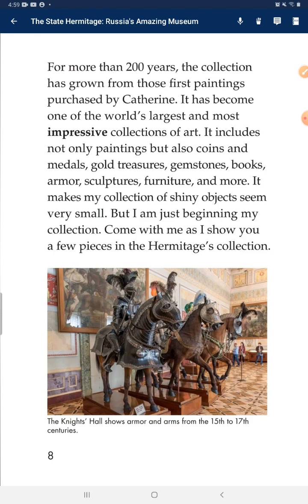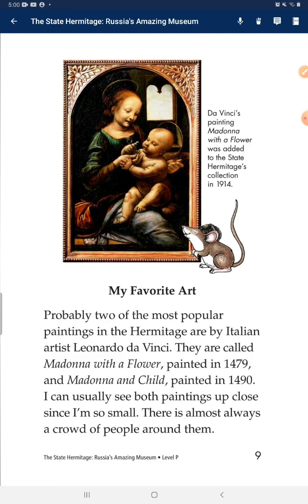Come with me as I show you a few pieces in the Hermitage's collection — my favorite art. Probably two of the most popular paintings in the Hermitage were painted by Italian artist Leonardo da Vinci. They are called 'Madonna with a Flower,' painted in 1479, and 'Madonna and Child,' painted in 1490. I can't usually see both paintings up close since I am so small — there is almost always a crowd of people around them.